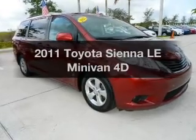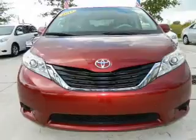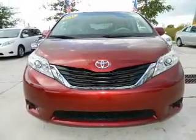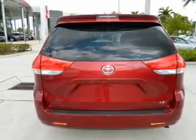Get noticed in this 2011 Toyota Sienna. This is the set of wheels you've been looking for. With a reliable engine driven by an automatic transmission, you will appreciate the safety feature of anti-lock brakes.